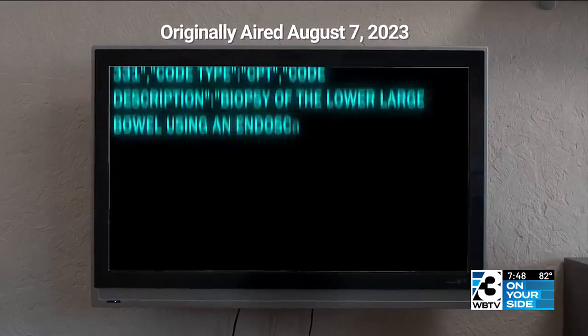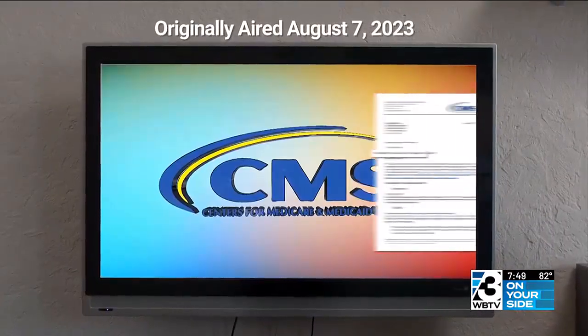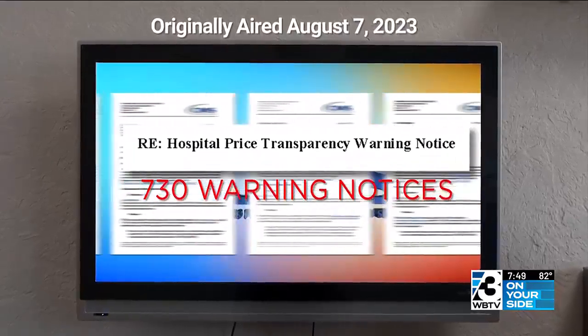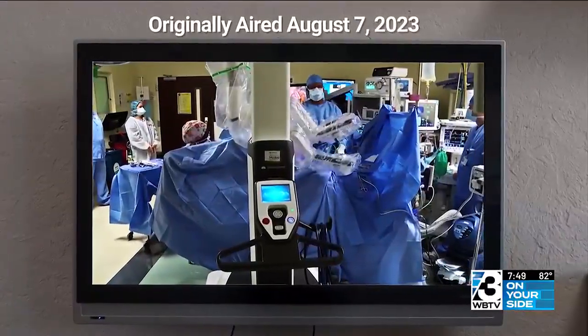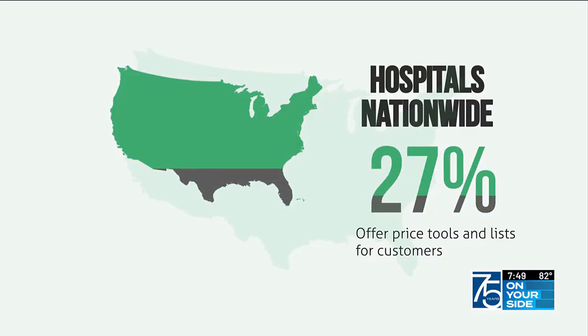Some hospitals only had downloads of complicated files requiring a special program to read. The national investigative team did its own analysis on hospital prices, spending months finding price information at 74 of the nation's largest hospitals. Of those, 77% had a tool to help patients determine costs as well as a comprehensive price list. There has been improvement, and updates to the rule in December should help — but the focus now needs to be on the reliability of the information, not just access to it.